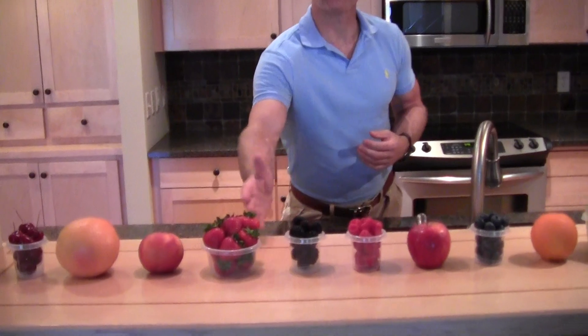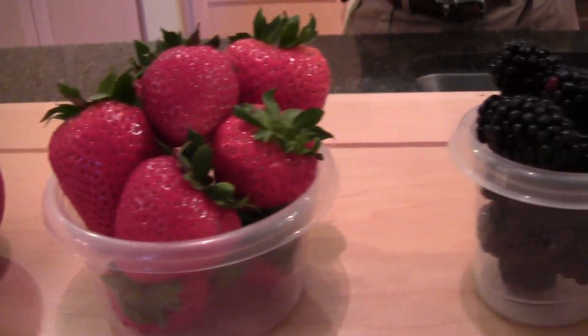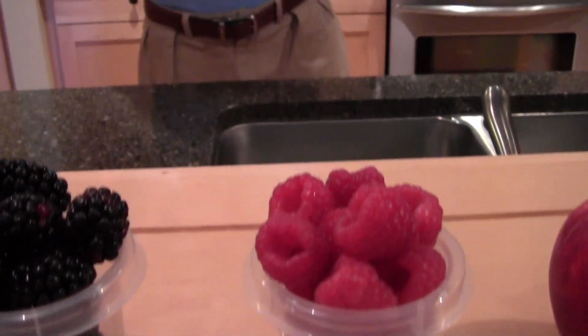Once I learned about the Glycemic Index, I was able to make that adjustment in my diet. I went more to strawberries and berries in my oatmeal, which are lower-rated GI fruits. It really helped me meet my goals in my early 40s and through my mid-40s up to 50. I've been able to maintain great body composition under 10% body fat.